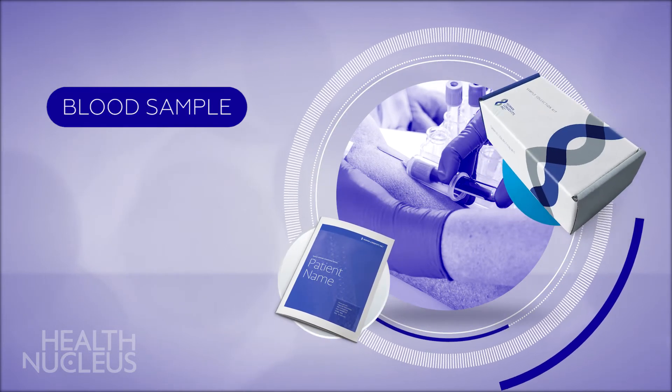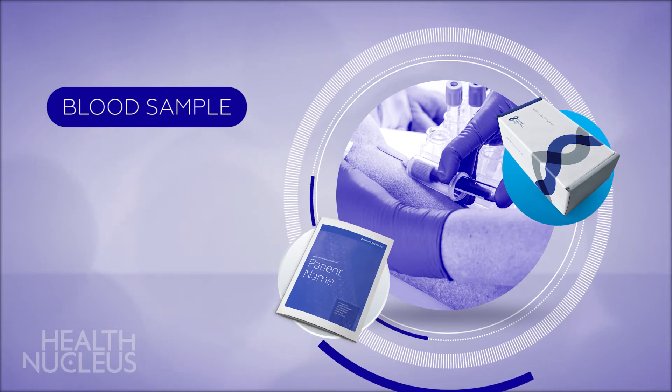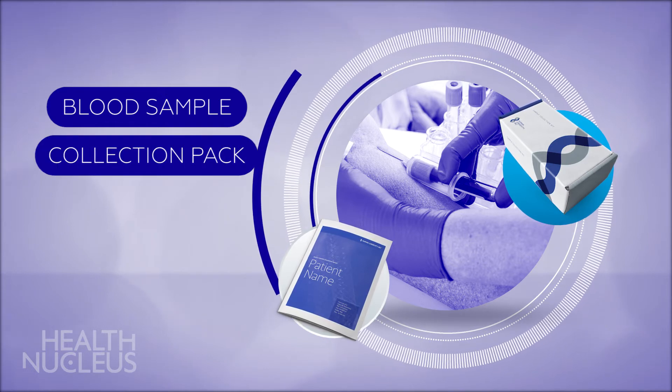To get started, we will need a blood sample. We will draw your blood during your health nucleus visit, or if you are exclusively a whole genome sequencing client, you will receive one of our sample collection packs to help you gather and return your specimen.